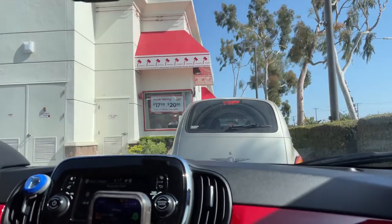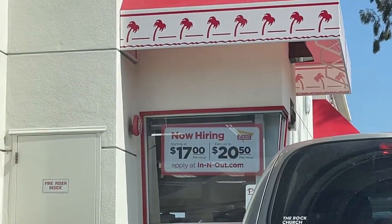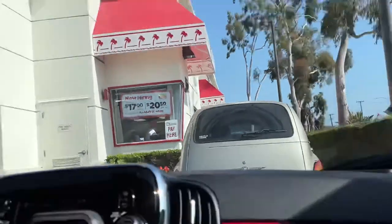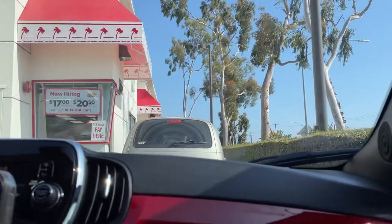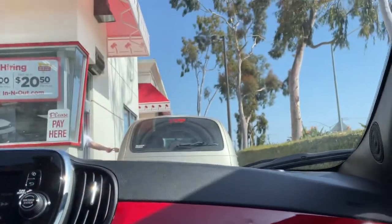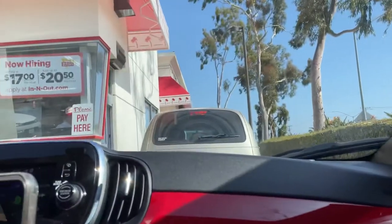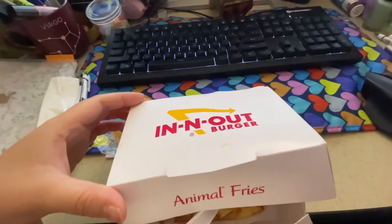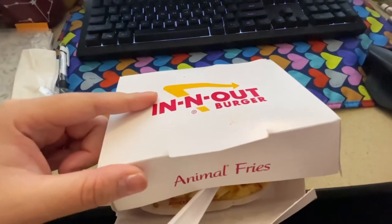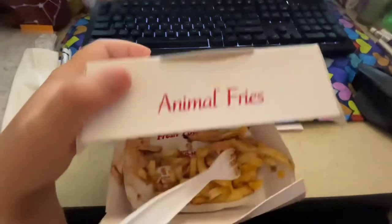Got the essentials from Target. Now we're grabbing In-N-Out for Andre's dinner. Look at In-N-Out — they're hiring at $17 per hour starting and up to $20.50. We're grabbing some food — I got animal-style fries and Andre got a whole meal.